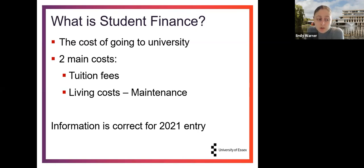Just a quick note before we carry on: the information I'm going to provide in this presentation is correct for students looking to enter and start their course in September or October 2021. The numbers don't vary much year on year, but just to make that clear from the outset.